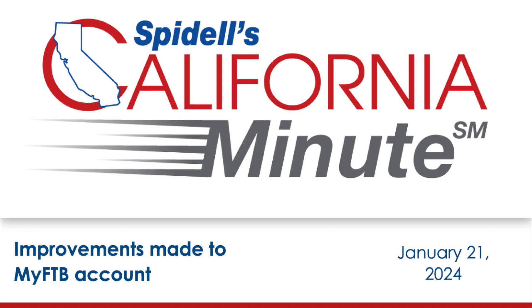This will save practitioners time — for example, when verifying estimated tax payments, available credit carryovers, and non-wage withholding credits. MyFTB includes credits that have carried over from prior years that can be claimed on a tax return. For individual clients only, this page also includes non-wage withholding credits.